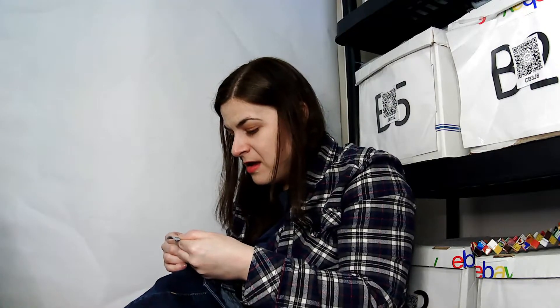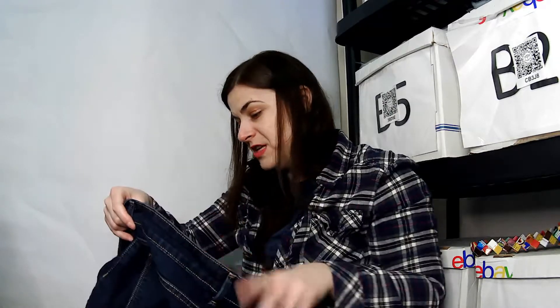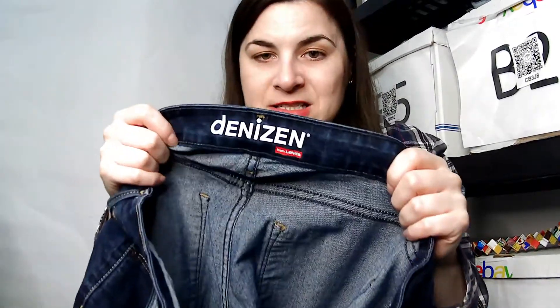This is a Denizen from Levi's, size eight — a crop pant. We're running low now, finally.